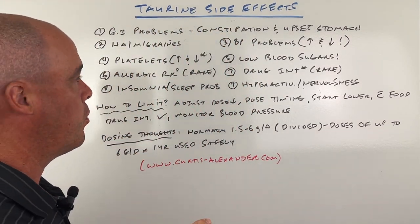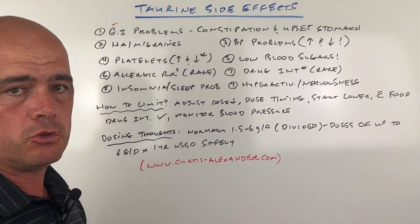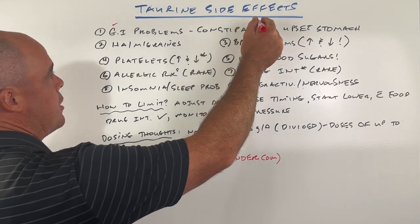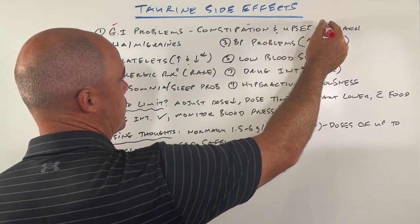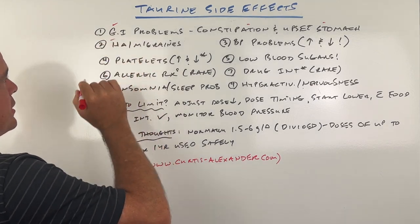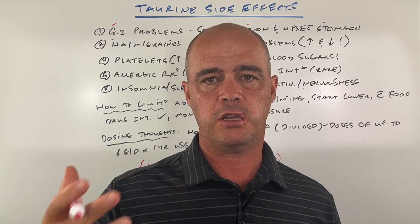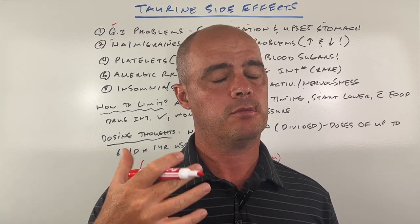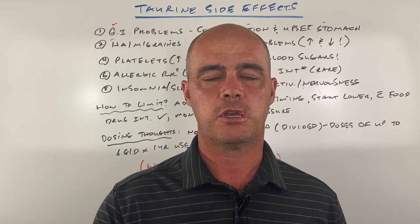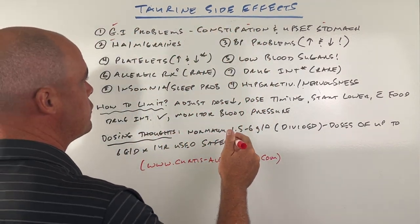These are in no particular order, but some of the more common ones we see are going to be stomach issues, GI issues. We can see everything from constipation to upset stomach. Another one that I tend to see is headaches and migraines. I always ask people with any sort of history if they're taking things like energy drinks that contain taurine — we can see an uptick in those headaches and migraines.